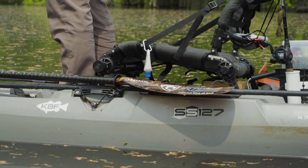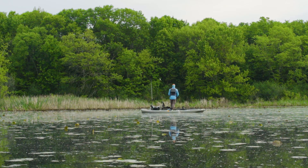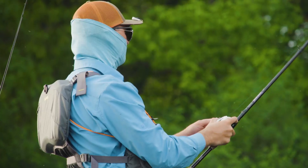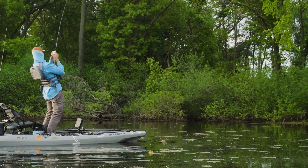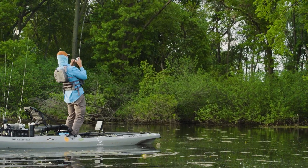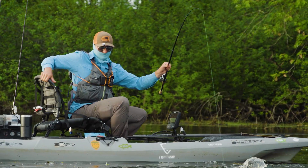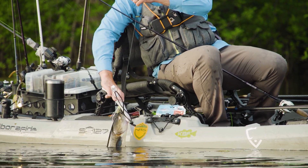I love my Bonafide kayak. On this kayak you sit so high, which is already nice, but then being able to stand up so easily is great. I frogfish a ton, and when I'm frogfishing I want to have that leverage — I want to stand up and really set that hook hard. In this kayak I am extremely comfortable standing up and setting that hook with all my power because it's so stable. In my opinion it is the best fishing kayak on the market, and I plan on fishing out of a Bonafide for a long, long time to come.